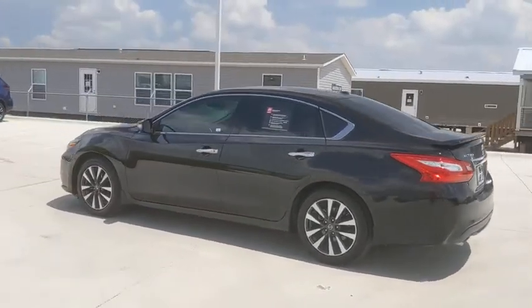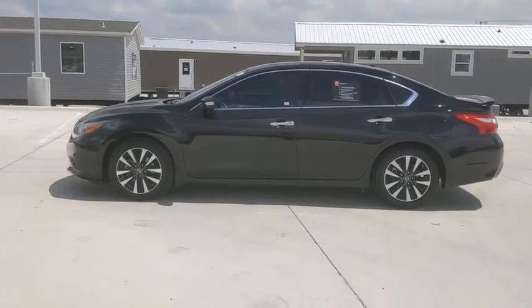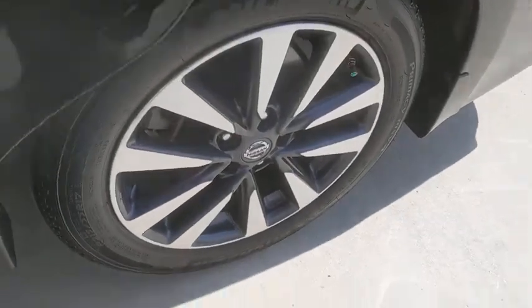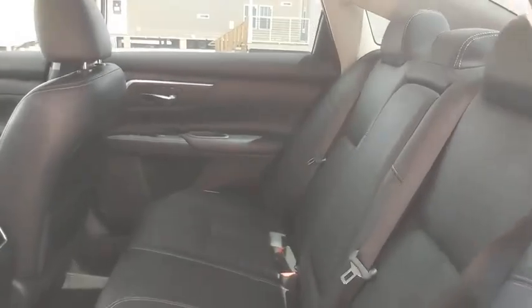This vehicle has less than 40,000 miles. Here are some of this vehicle's great options: power passenger seat, traction control, dual airbags, alloy wheels, power steering, four-wheel disc brakes, center armrest, CD player, security system, compass.